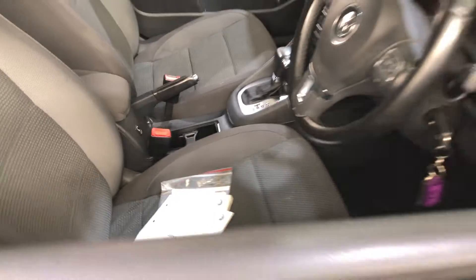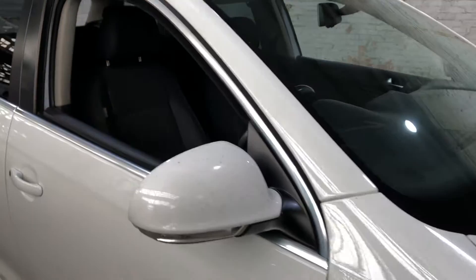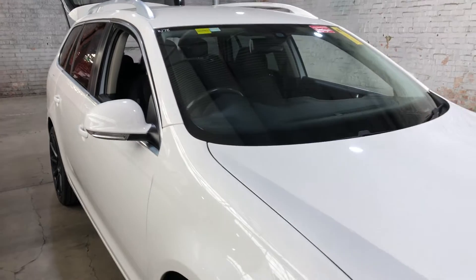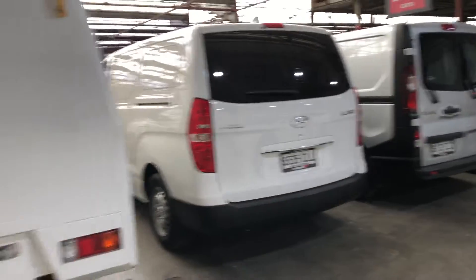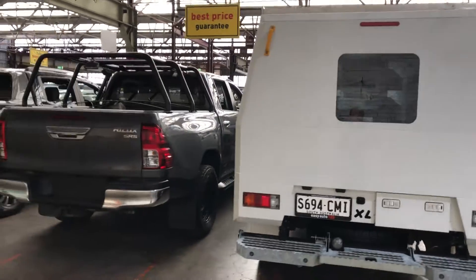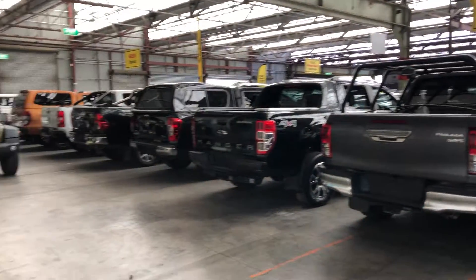It comes with a full set of two keys and a full set of books. At Easy Auto 123 you can deal direct and save. We have over 2,000 vehicles and 300 cars all under cover. We look forward to hearing from you — thanks again.